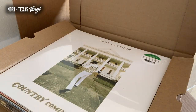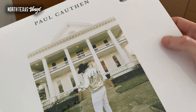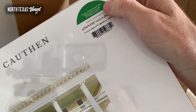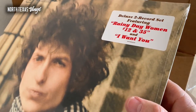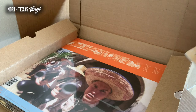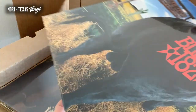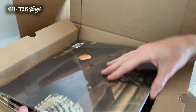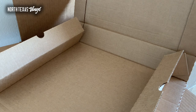We've got some Blink-182 — this is the colored vinyl edition of Dude Ranch, which has been a hot title. A couple of these are reserved for pre-order; I may have a couple extra. This is the Texas indie retailers exclusive on 'F You Money Green.' We've got more of the Blink-182, and there's a beautiful album right there — Blonde on Blonde from Dylan. This is a brand new reissue; I haven't read any reviews on it yet, but I'm really curious to see the quality.